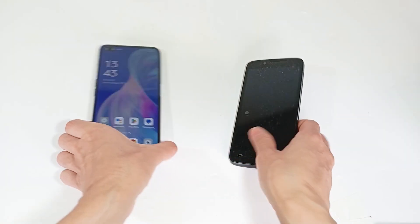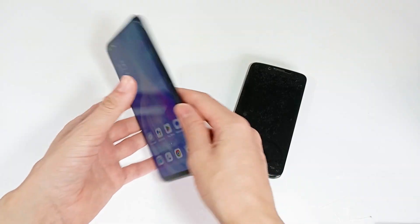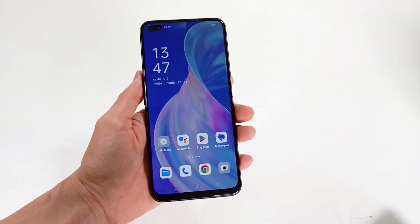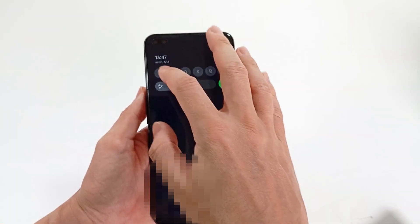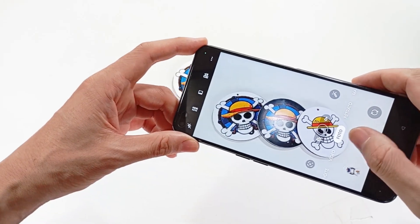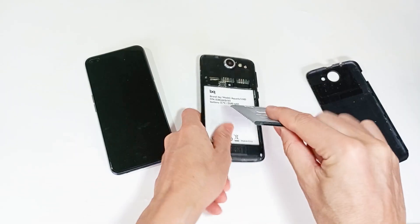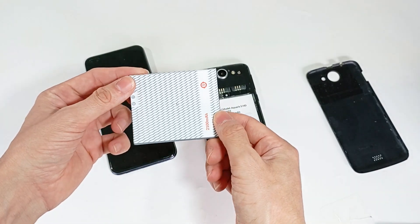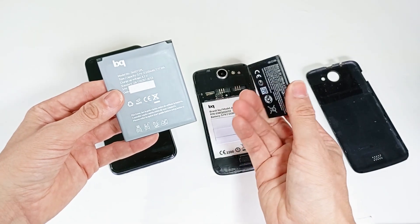The larger the battery capacity, the longer your smartphone will last before needing to charge again. The battery can last between one day and one week, depending on how you use your smartphone — whether you keep the screen on for a long time, use Wi-Fi, or record a lot of videos and photos. A battery typically has a capacity between 4000 and 6000 mAh. I recommend at least 5000 mAh, but the higher the capacity, the better.